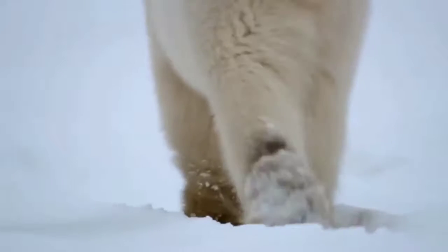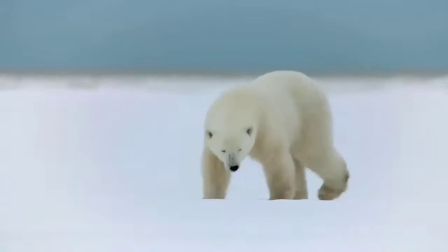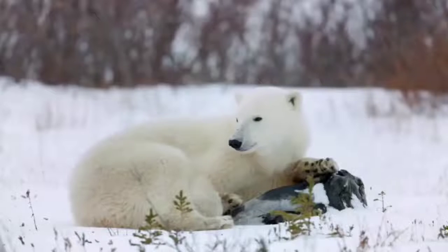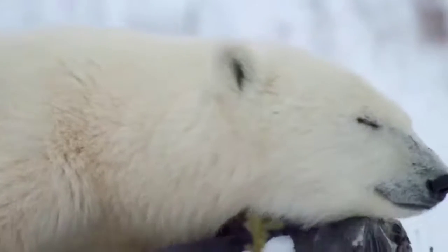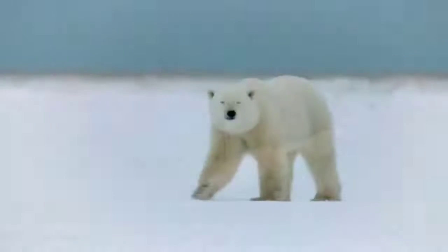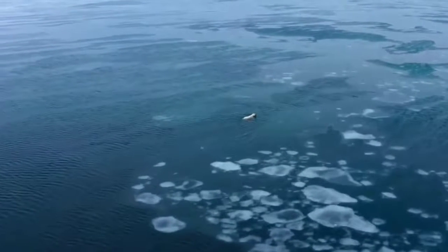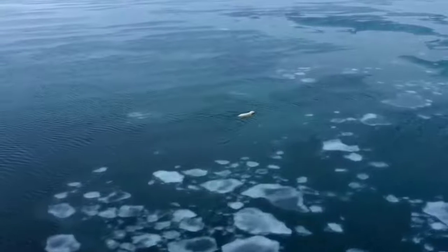Physical activity on warm days can make the polar bear feel hot, so they cool themselves by swimming in the icy sea and must move slowly and rest often to avoid overheating. Their paws are wide and large, which helps them not only swim but also walk with ease on snow. They are excellent swimmers, and while swimming underwater they close their nostrils and can remain underwater for long durations.